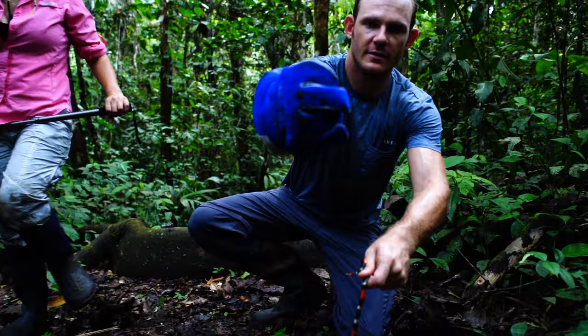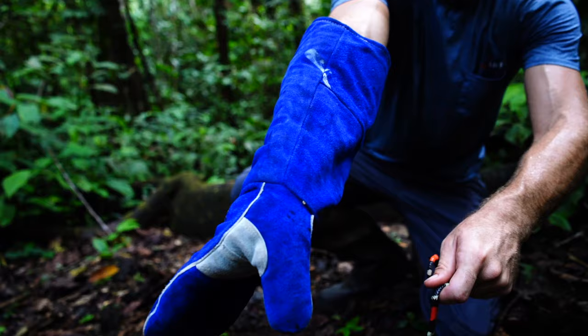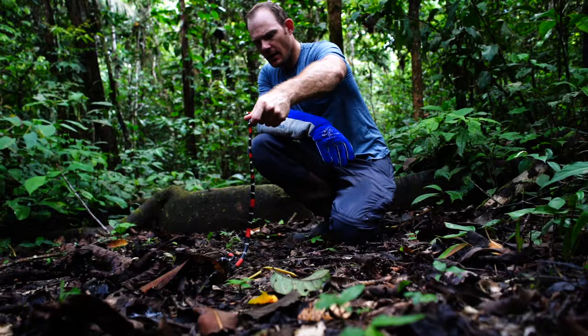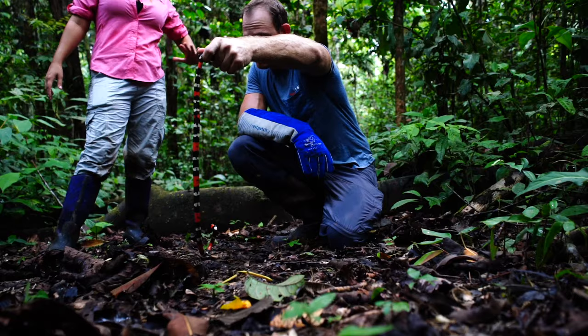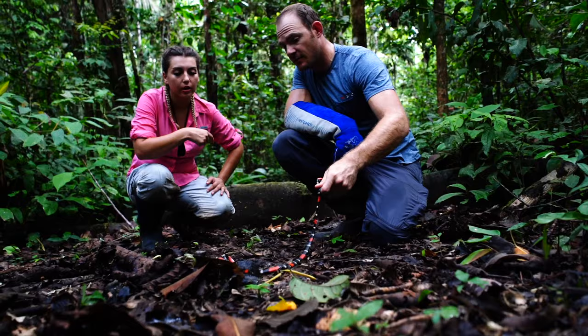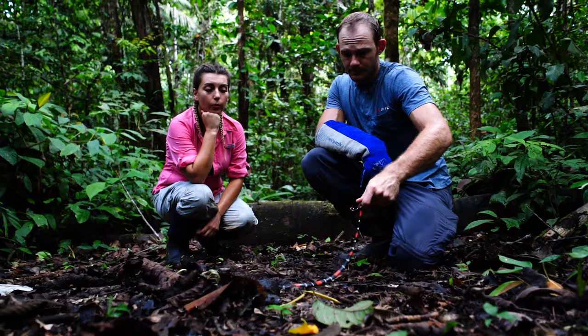Look at that venom — right there on the glove, and up on my thumb area too, just venom all over the place. Now they can get bigger than this; this isn't a huge species like the aquatic coral snakes. I was shocked to see how big the aquatic coral snakes are — that one was like three or four feet, but they can get up to six feet. And then there's another species, the Micrurus putumayensis, that also gets really big.